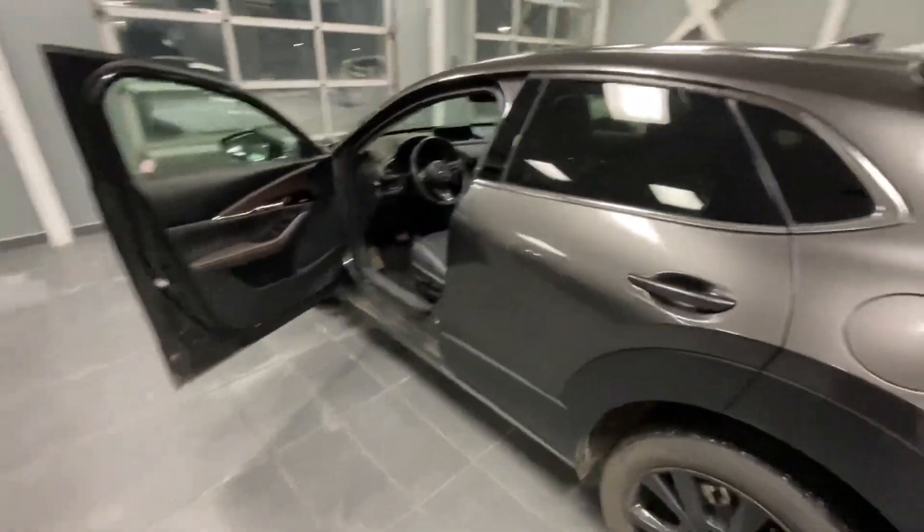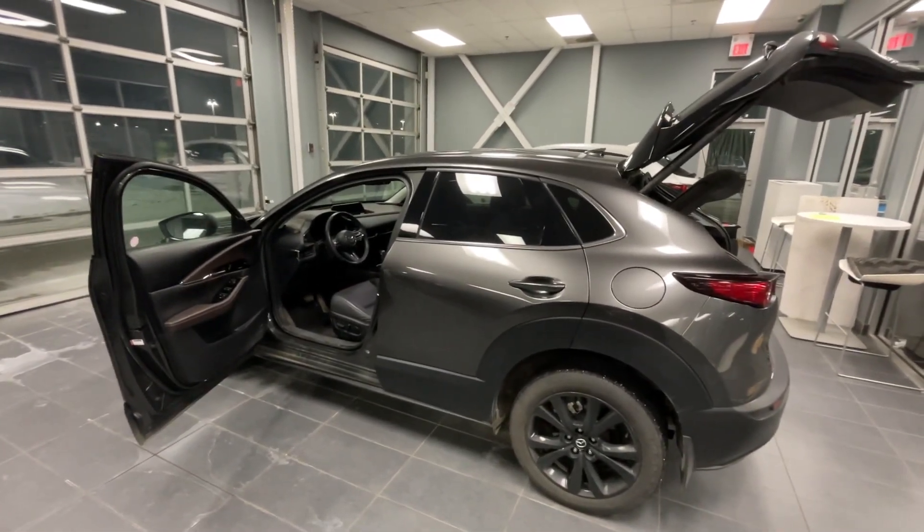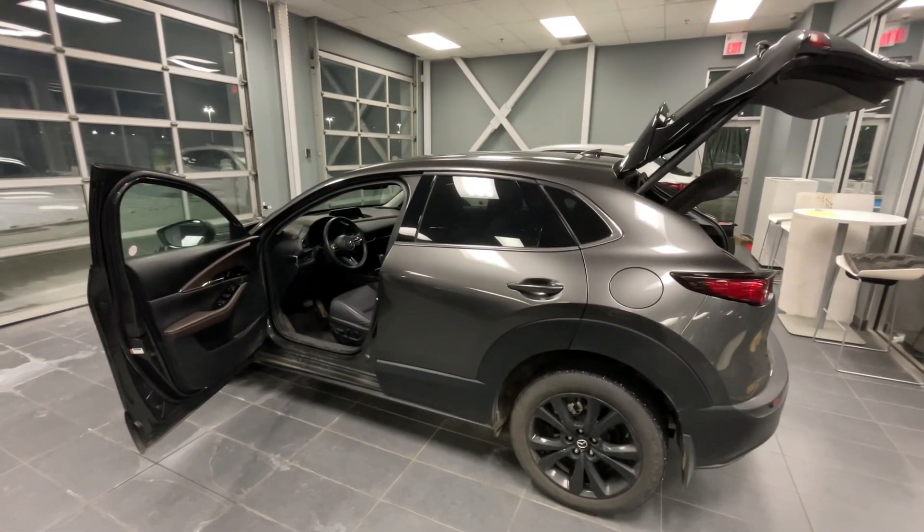Conrad, I am excited to show this off to you because I know you're gonna love it. You're gonna like all the safety features this car has to offer. I look forward to meeting you, Conrad. Bye-bye.